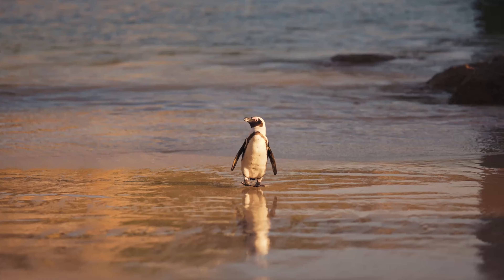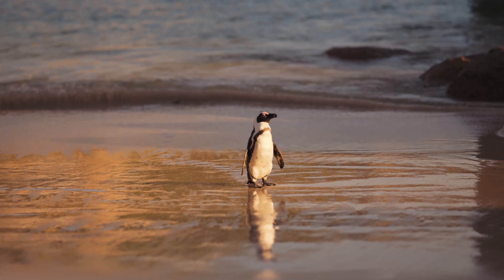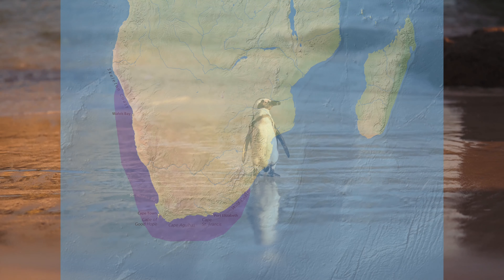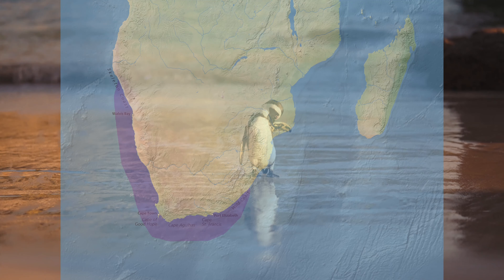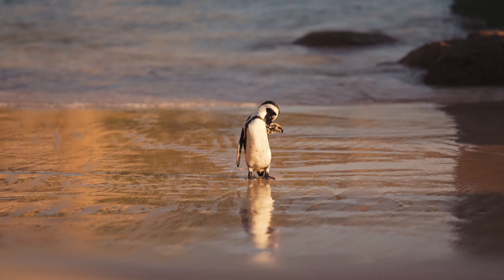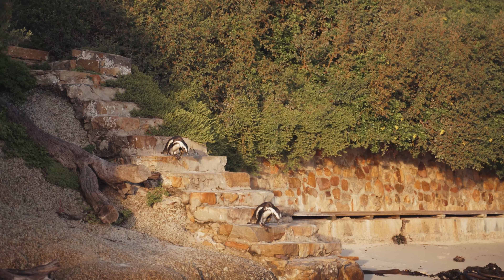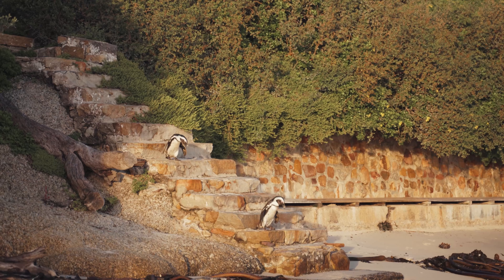The African penguin is only found on the southwestern coast of Africa, living in colonies on 24 islands between Namibia and Algoa Bay, near Port Elizabeth, South Africa. It is the only penguin species that breeds in Africa, and its presence gave name to the Penguin Islands.